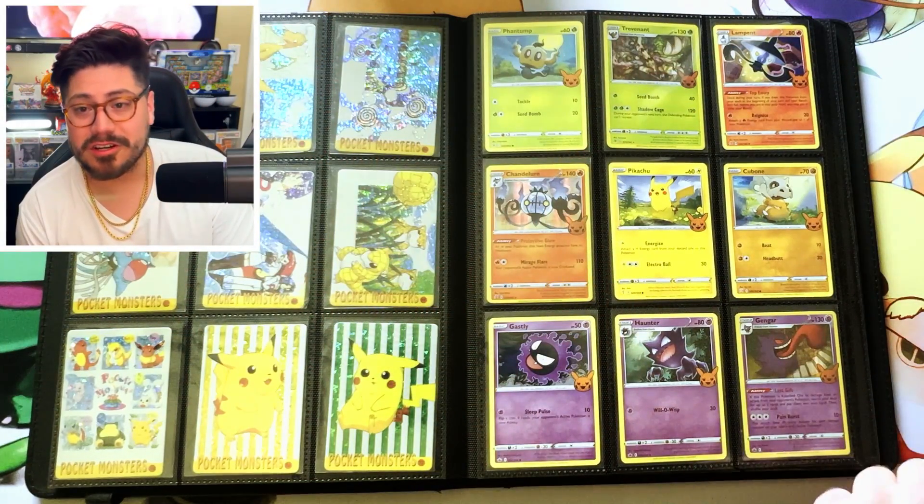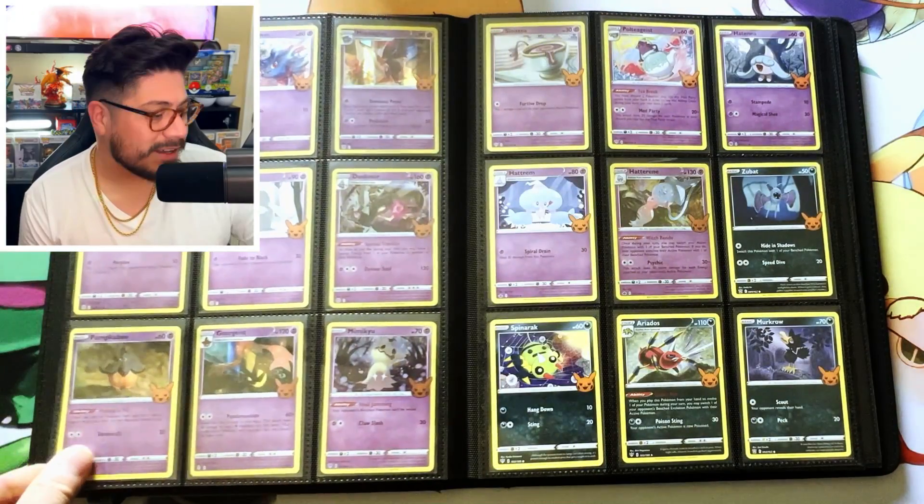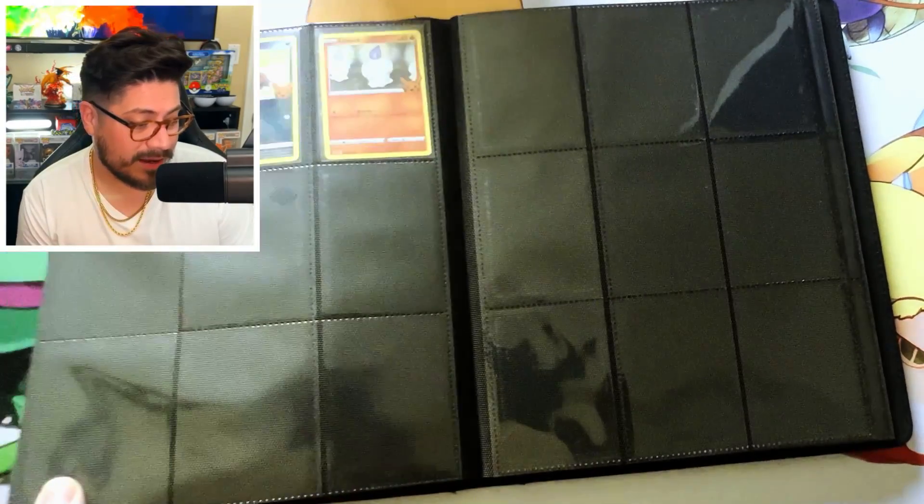And then we have the Chilling Reign set. This was a cool one — I think I finished it in like two bags. So we got Mewtwo, Duskull, Mimikyu, Spinarak, Murkrow — that's a Johto Pokemon right there. Pokemon Johto, and that's that set.